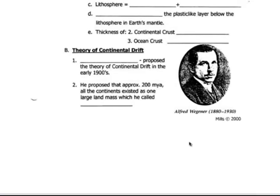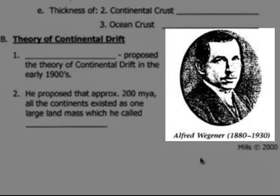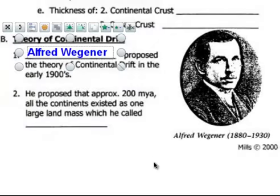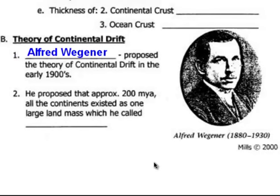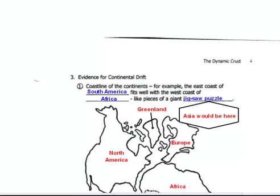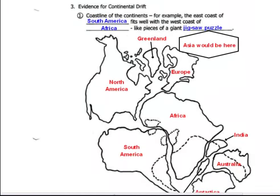We already know about the Earth's layers. Now we're going to focus on the upper layer, the crust. This guy over here is Alfred Wegener, and he proposed the theory that the continents once fit together and have drifted apart. This was in the early 1900s. He said that they all fit together in one large super landmass called Pangaea, and he had several pieces of evidence to show that the continents might have fit together.